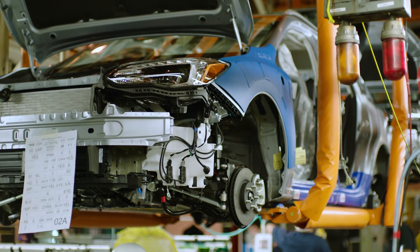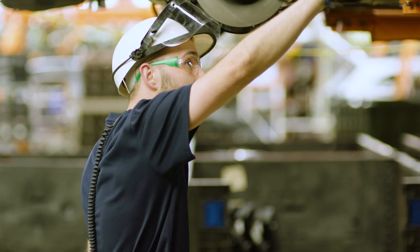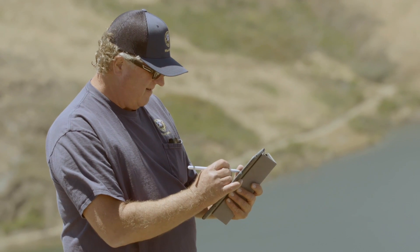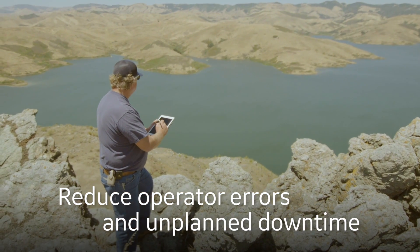If you look across the board for customers, one of the major causes of downtime — which is then a cause of losing dollars — is really operator errors. By having the critical KPIs easily accessible and digestible from an information perspective, operators can be much more successful in their jobs and in reducing downtime.